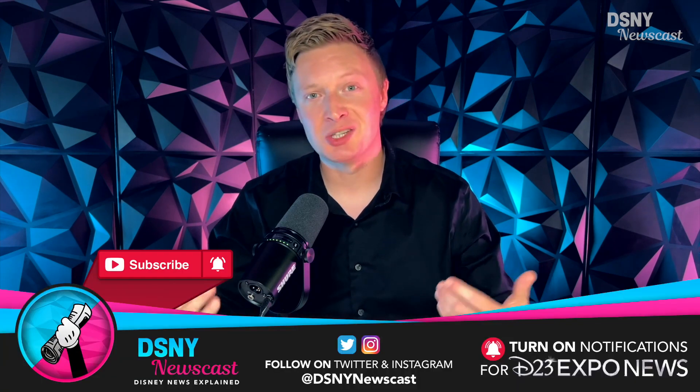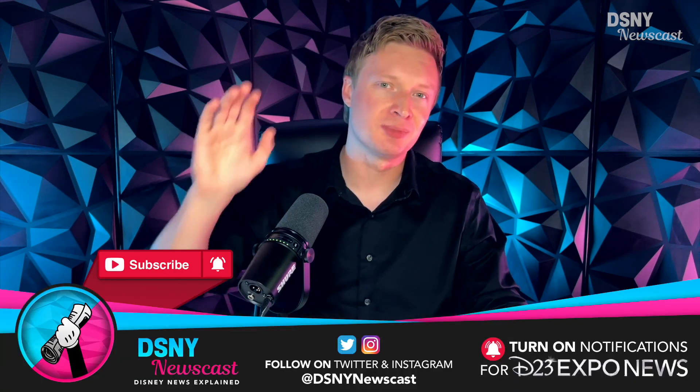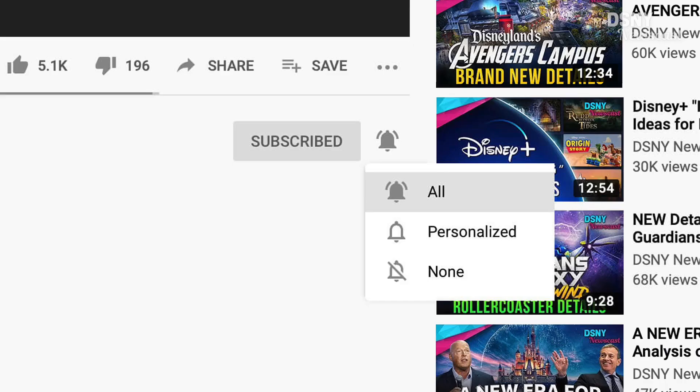I'm Jack and this is DSNY Newscast, and of course with it being D23 Expo weekend, I'm going to be here on the channel covering everything extensively coming out of the Expo in terms of news. If you don't want to miss an update, be sure to subscribe down below and turn on the notification bell so you're the first to know when the latest video is released.